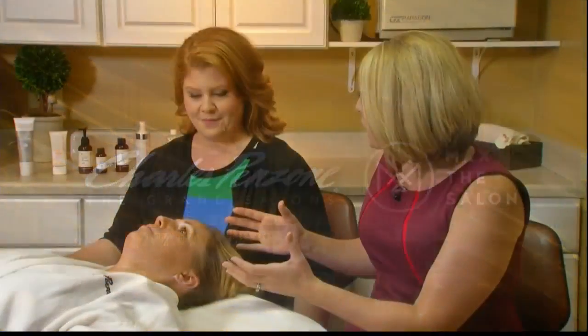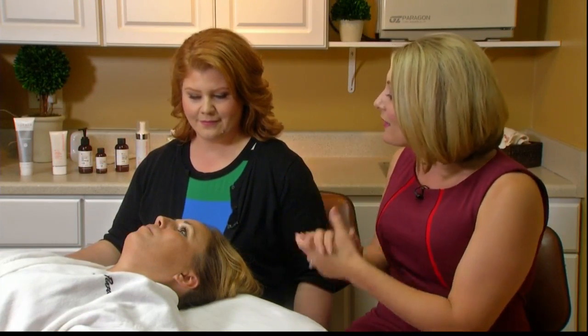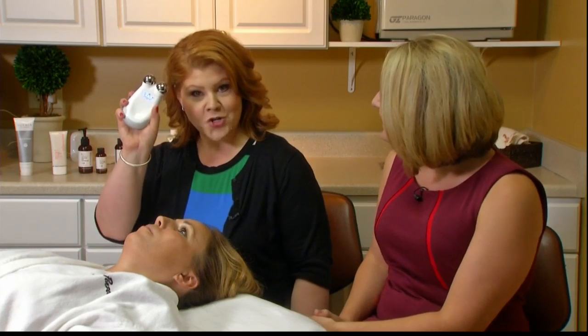Paige has finished with her peel and she's looking great, feeling great. She wants that to continue when she goes home. Melody, you say you have something for that too. This is NuFace, our newest device.